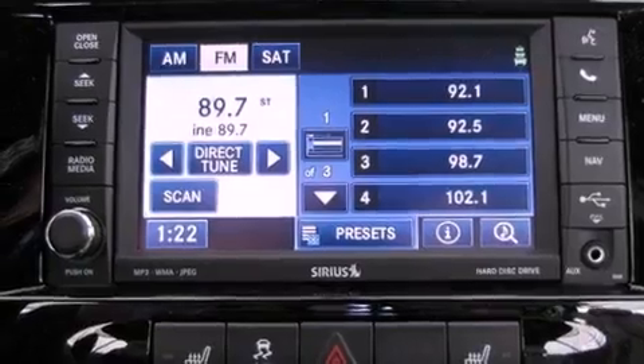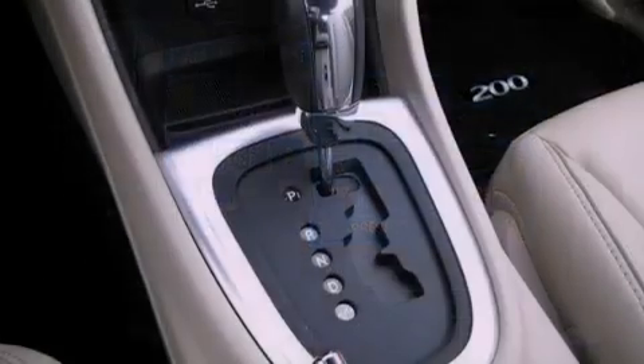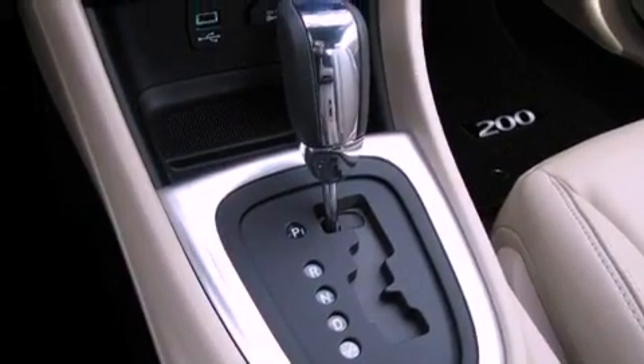Fog lamps, an anti-lock braking system, a rear window defroster, and the leather seats provide great support and create an overall luxurious feel.